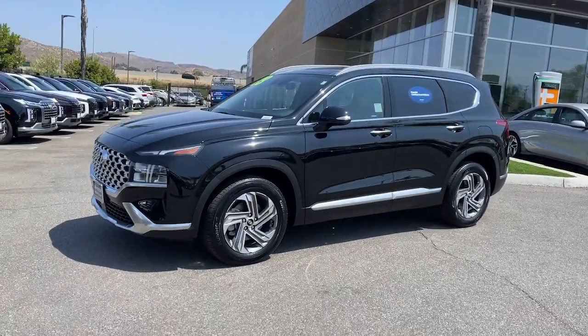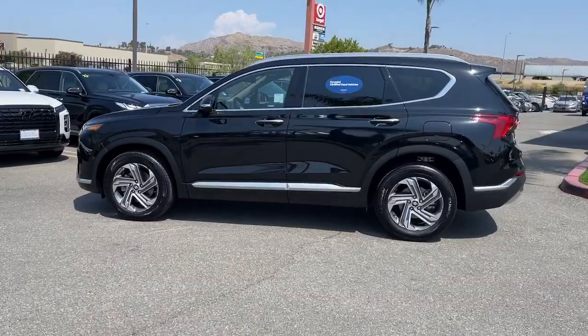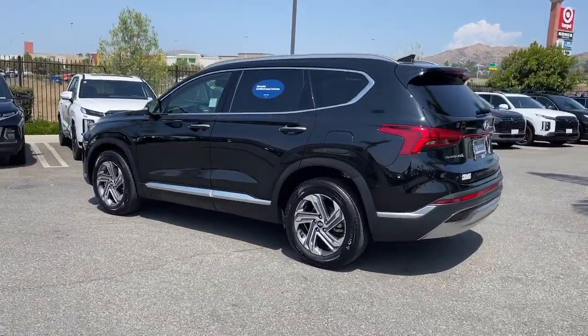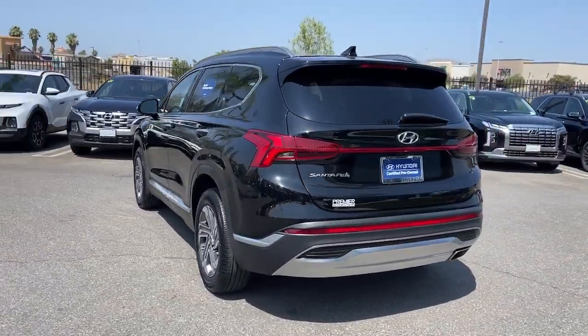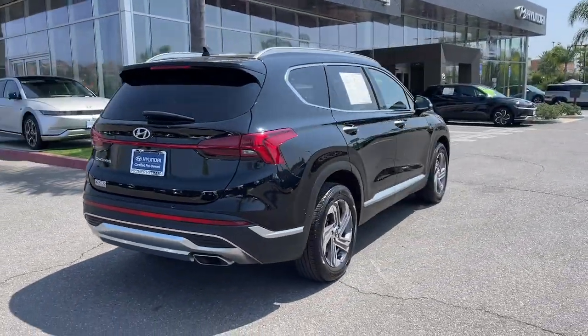Here is a wonderful 2023 Hyundai Santa Fe. This vehicle is an outstanding buy with fewer than 15,000 miles on the odometer. All you need to do is relax and enjoy the ride in this stylish and capable Santa Fe.